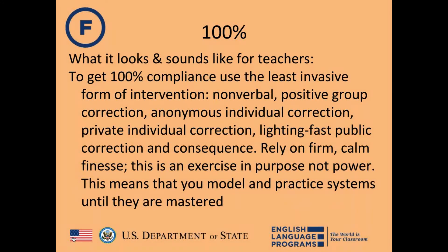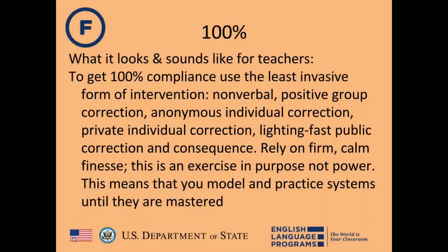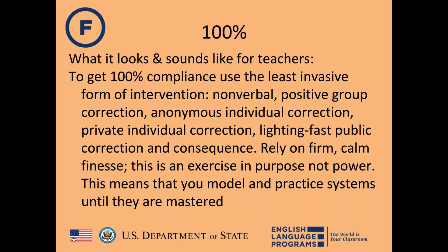For teachers, 100% looks and sounds like using the least invasive forms of intervention. The best forms of discipline are non-invasive, preserving student self-esteem and learning simultaneously. These include non-verbals, positive group correction, anonymous individual correction, private individual correction, and quick public correction as a last consequence.